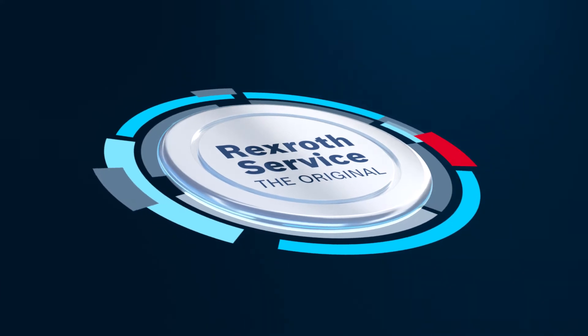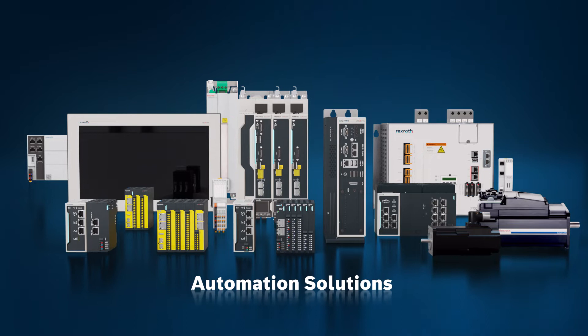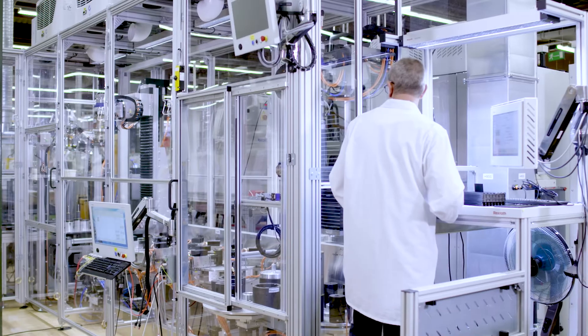Bosch Rexroth is one of the world's leading providers of drive and control technologies. With our solutions we bring a wide range of machines to life. Bosch Rexroth service is there to help you 24/7.